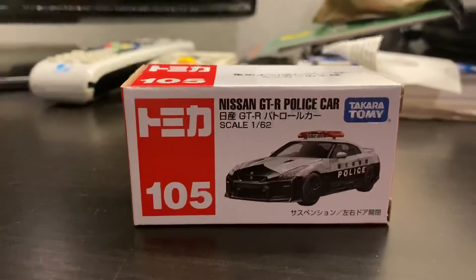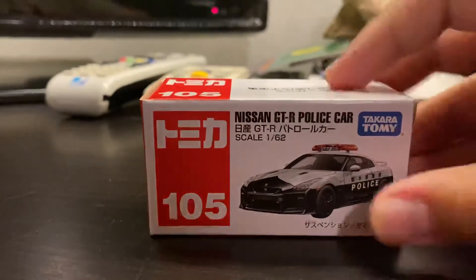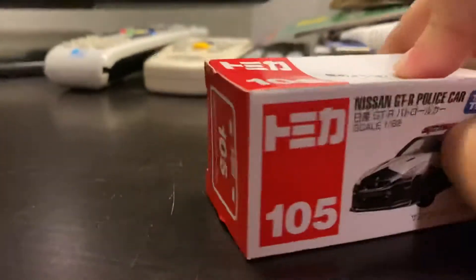Hi guys, this is me, Tramer33. Today we're going to unbox the Nissan GT-R police car from the Takara Tomy. Let's open it.